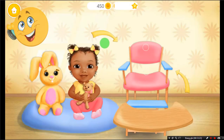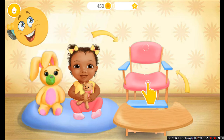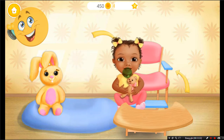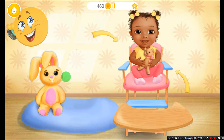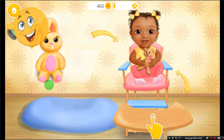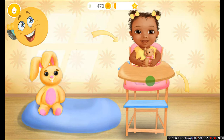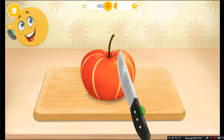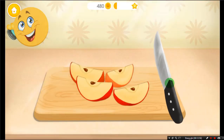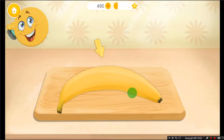It's feeding time. Let's get her in the chair. First, slice the apple. Remove the seeds, please. Great!